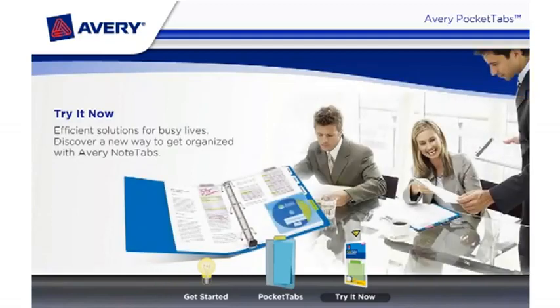Try it now. Efficient solutions for busy lives. Discover a new way to get organized with Avery Note Tabs and Pocket Tabs.